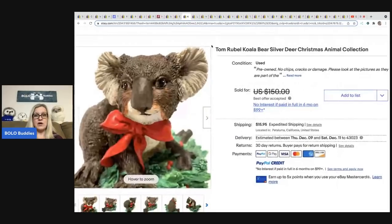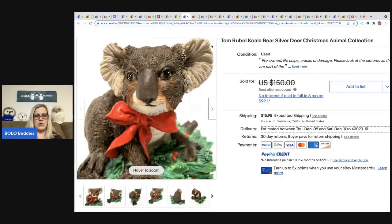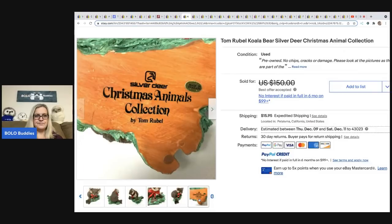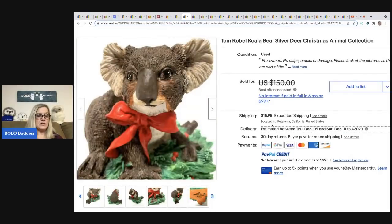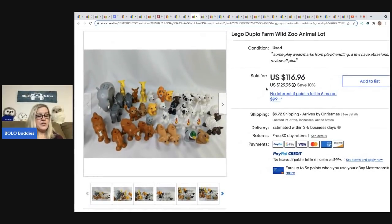This one comes from Horse and Hair Curiosity eBay store — she has amazing bolos. It is a koala bear, Silver Deer Christmas Animals Collection by Tom Rubble. She has sold a bunch of Tom Rubble for big money. She got this for $5 at an estate sale and sold it for $115.